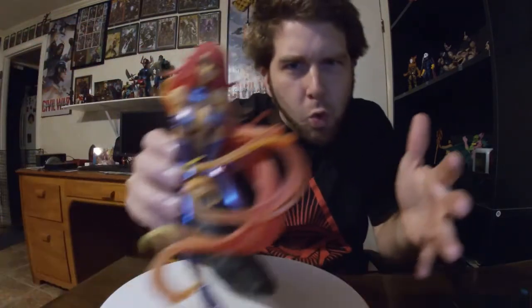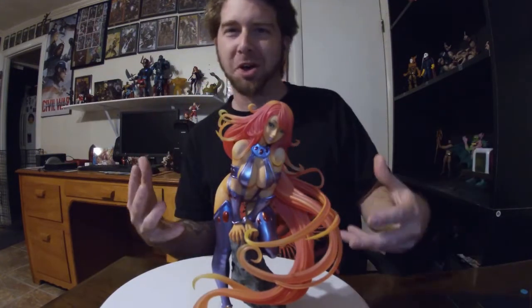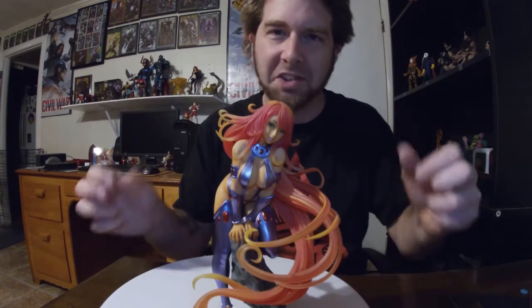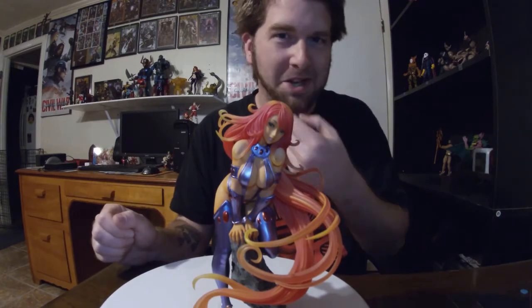Let me get her on the table here so y'all can see her. Here we go — we've got the Bishoujo Starfire Statue. I love this statue. I love Starfire as well.